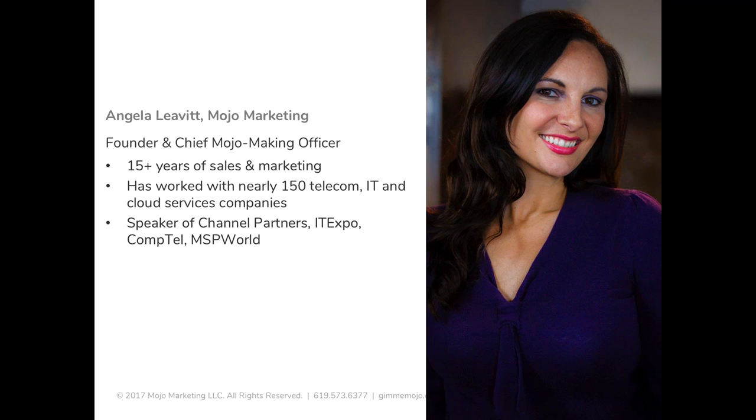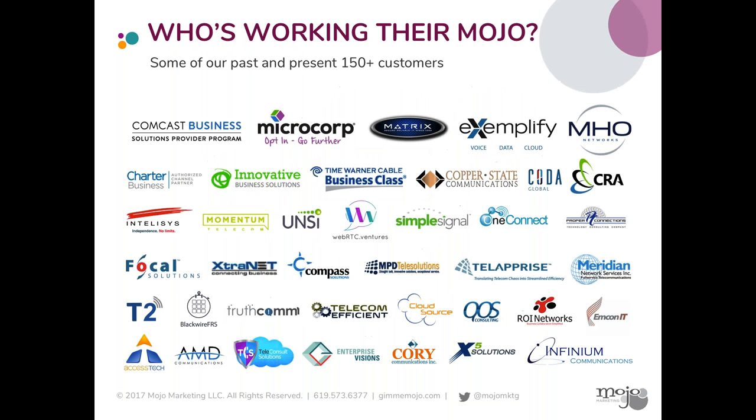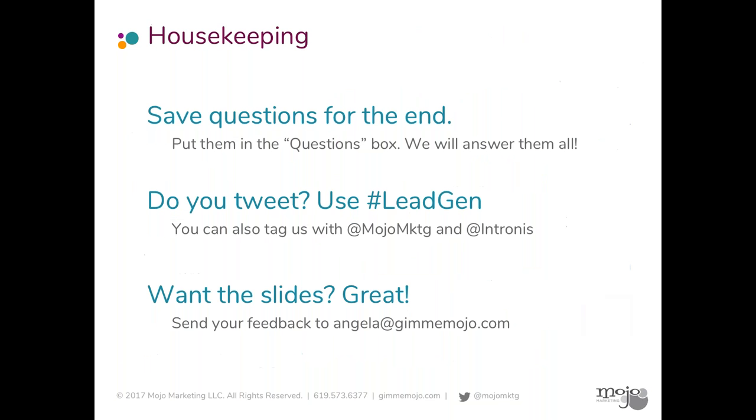If any of you ever attend events like Channel Partners, IT Expo, Comptel, MSP World, and the like, chances are you may have heard me speaking there. Everything that we do is focused on helping B2B companies in the cloud telecom IT space build their brands and generate leads. We have a lot of data on what works and what doesn't work, and this is just a sampling of some of the companies that we've had the pleasure of working with over the last seven years.